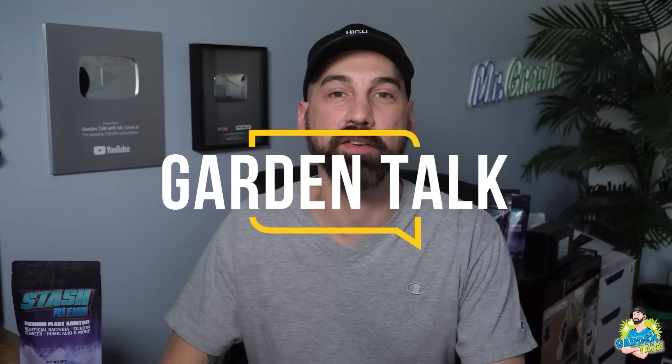Welcome to the Garden Talk Podcast, where we interview growers from all over the world — both beginners and experts — seeking to learn more about what they know about gardening and how they do things in their garden. What's up everybody? For those that don't know me, my name is Chris, aka Mr. Grow It, and you're tuned into the Garden Talk Podcast.